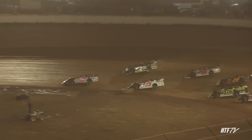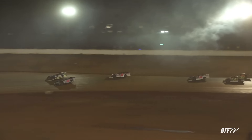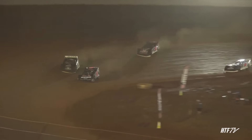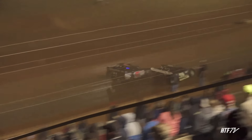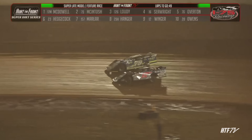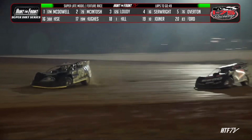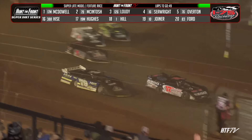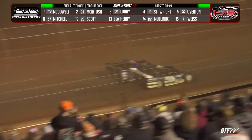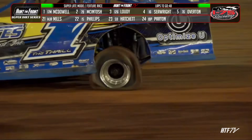It'll be Dale McDowell in the 17M. He'll grab the lead through turns one and two. He'll get a challenge on the outside. Here comes Donald McIntosh in the 79 car. They're wheel-to-wheel down the front straightaway. McIntosh, McDowell still side-by-side for the race lead. McIntosh, McDowell, and Seawright side-by-side for third and fourth down the back straightaway as McIntosh will take the race lead into turn number three and four. McDowell fighting back. It'll be McDowell on lap number two.